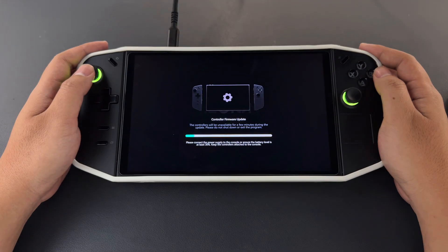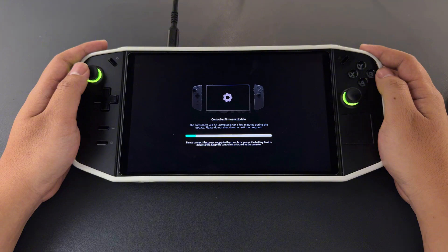This update also includes a controller firmware update, as usual. It is bundled within the same package, so once you install the update for Legion Space, the controller firmware will be updated automatically as well.